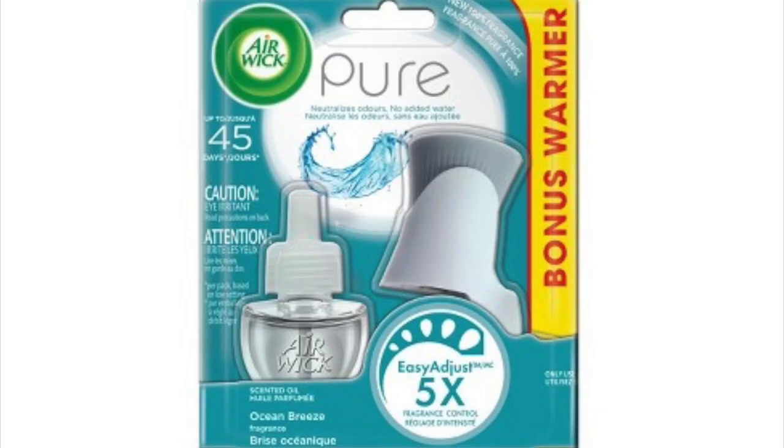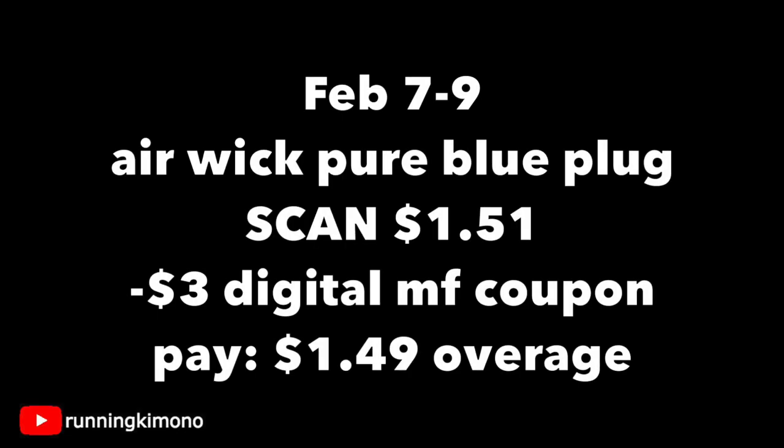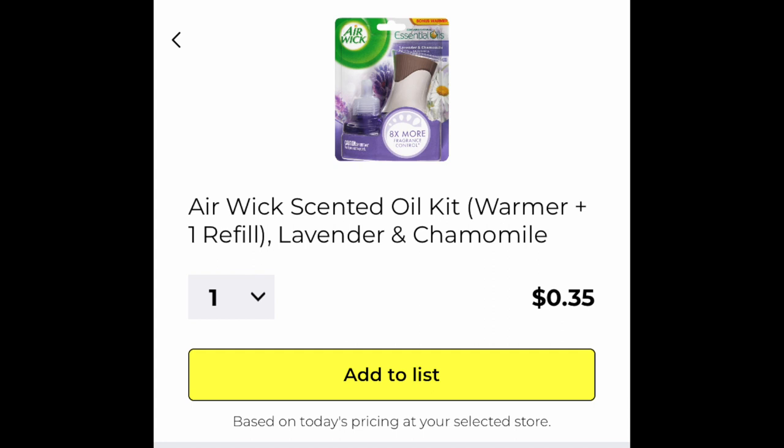This Blue Pure plug-in oil by Air Wick is on a weird price drop starting Friday. The product specifically will be reduced considerably — we have a three-dollar digital coupon, and there was also a printable on Coupons.com. The Air Wick blue plug will be down to $1.51 with that three-dollar digital, giving you $1.49 of overage. Even if you can't find that one, the regular plugs at $3.35 with the three-dollar digital are down to 35 cents — so grab one of those and be happy.